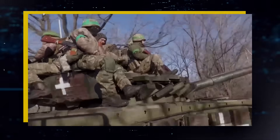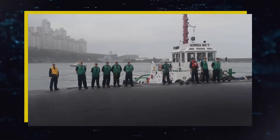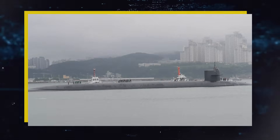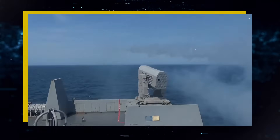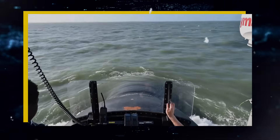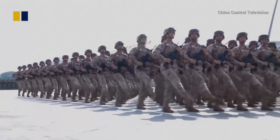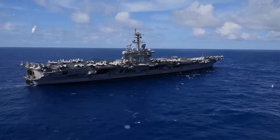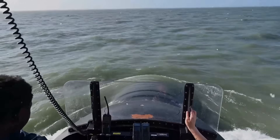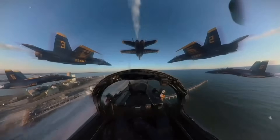One Virginia-class attack submarine inside China's most secure naval base, 12 hours undetected. USS Connecticut sits 300 feet underwater in Yulin Naval Base Harbor, photographing every warship, recording every radio transmission, mapping every underwater feature — Chinese anti-submarine warfare systems detecting nothing. This is October 22, 2025: the most audacious intelligence operation in modern naval history, and this is the story of how American submarine technology proved its dominance in enemy waters.